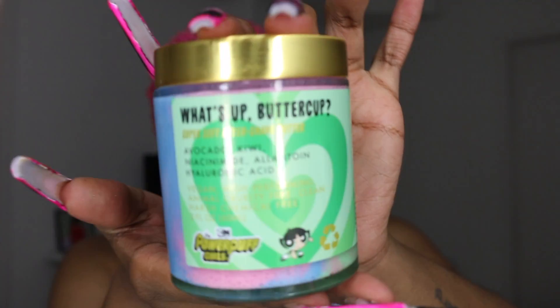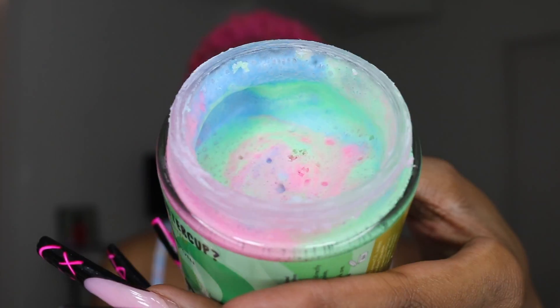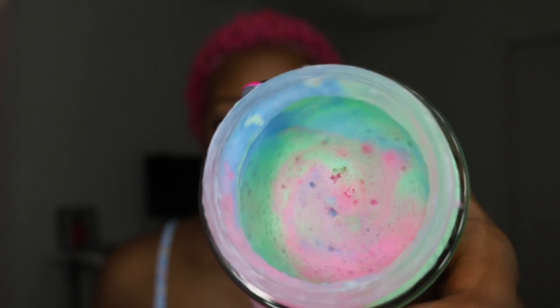I got this What's Up Buttercup Super Soft Aftershave Butter from the brand Truly. It has avocado, kiwi, niacinamide, allantoin, and hyaluronic acid — and it's vegan. Unfortunately it came looking a mess because it melted. I live in Texas — it was bound to melt. It was supposed to originally come swirled, like the trend of swirling body butters, but it's hot here. I wasn't shocked and I wasn't mad.